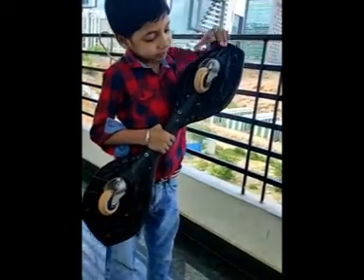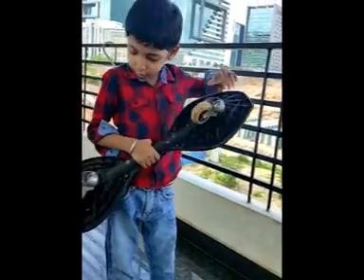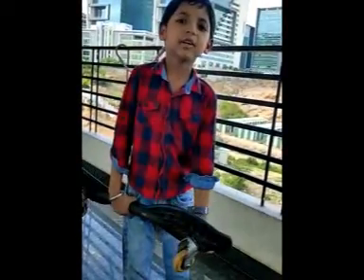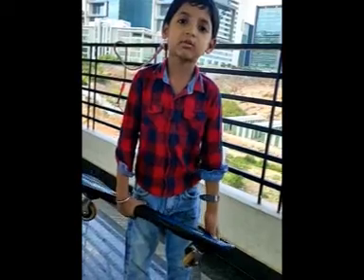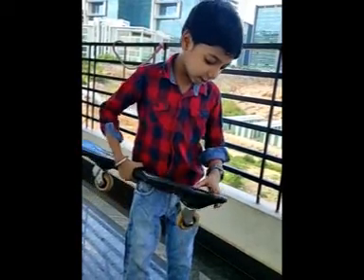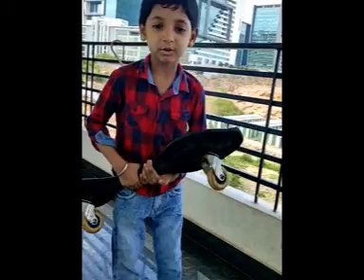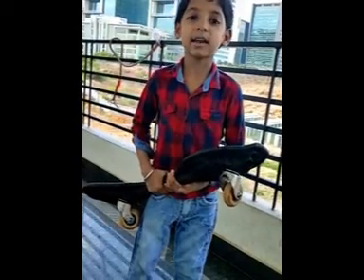The Ripstik has two wheels but those two wheels can move. You have to ride very carefully while riding it. After that you have to wear helmet pads, hand pads, and knee pads. Today we're going to ride it now.